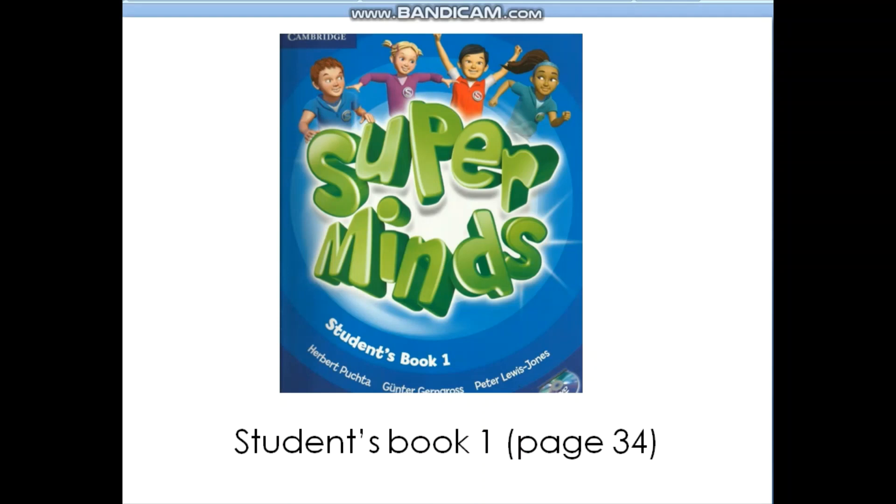Hi, pupils. Today we are going to learn some new words and do our sheets. You may refer to your students' book 1, page 34.